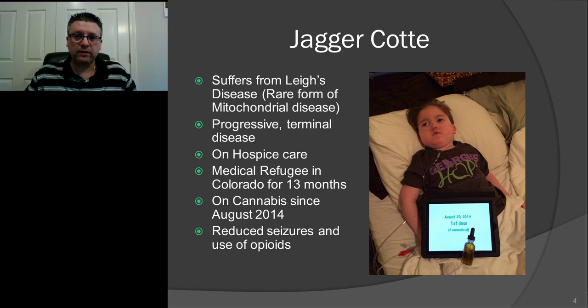He still has a terminal disease — he is still on hospice — but for him and for our family, it's all about quality of life. Cannabis reduced Jagger's seizures from anywhere between 12 to 15 a day down to three to four a day, and it reduces pain tremendously. Jagger has a lot of muscle pain. Kids with mitochondrial disease can build up lactic acid in their muscles, which is very painful and leads to bad cramping.